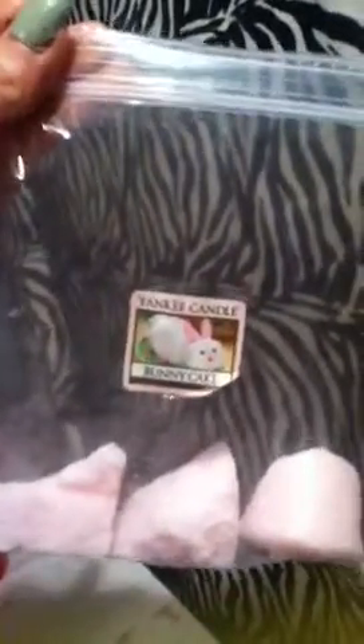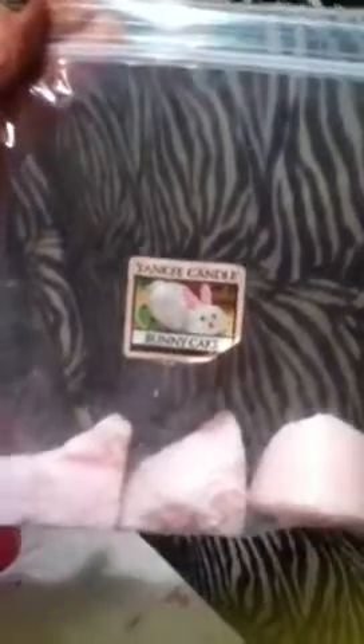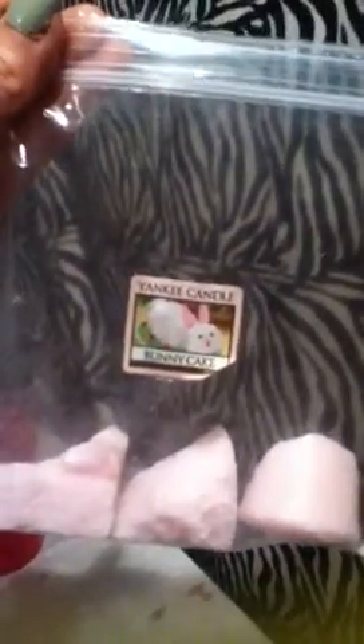You definitely get the whole bunny cake experience — the whole thing — if you've ever had an Easter bunny cake. It hasn't melted down in my dish yet, but like I said, I've burnt a couple of these before and I love them. I'm currently waiting on two more; they should arrive at my house in a few days.